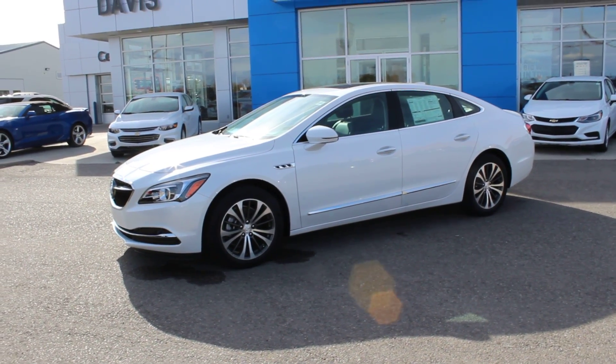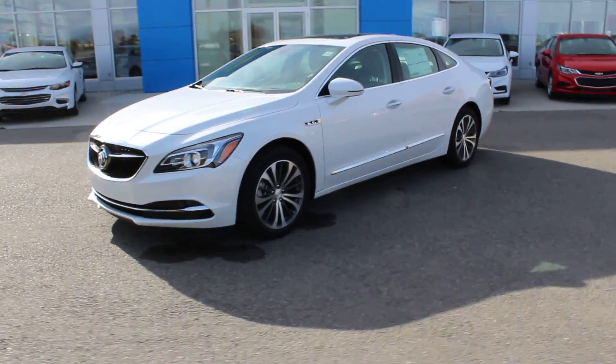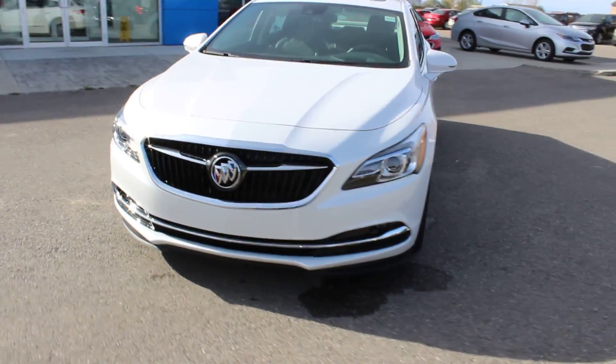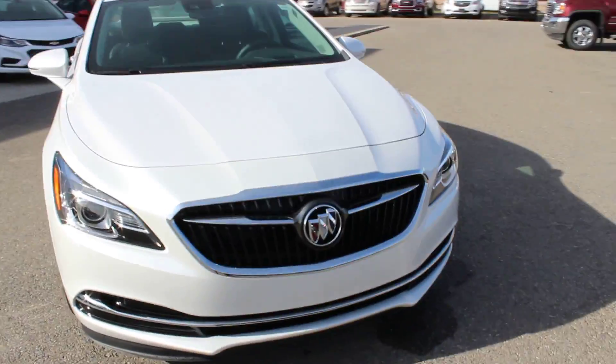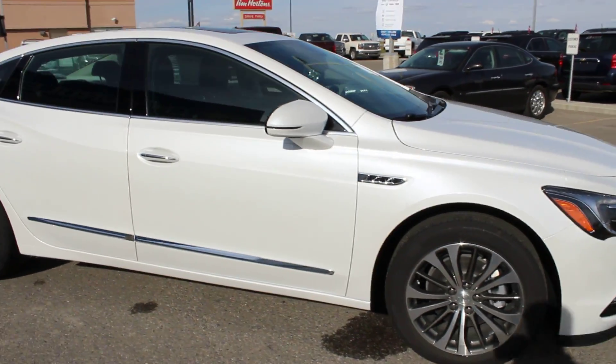Welcome to Davis Chevrolet Buick GMC in Claresholm, Alberta. Today we're taking a look at our redesigned 2017 Buick LaCrosse. This is the premium edition, complete with 18-inch alloy wheels and a frost white tri-coat exterior.